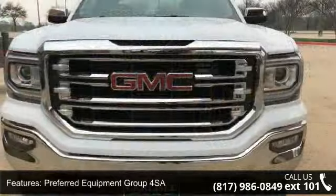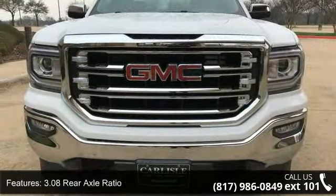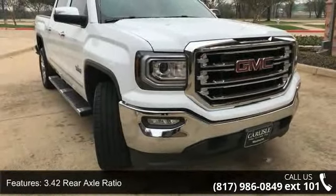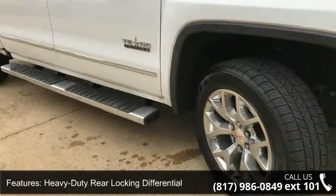Some of the top features included with this vehicle are preferred equipment group 4SA, 3.08 rear axle ratio, 3.42 rear axle ratio, heavy-duty rear locking differential, and 20-inch X9 polished aluminum wheels.